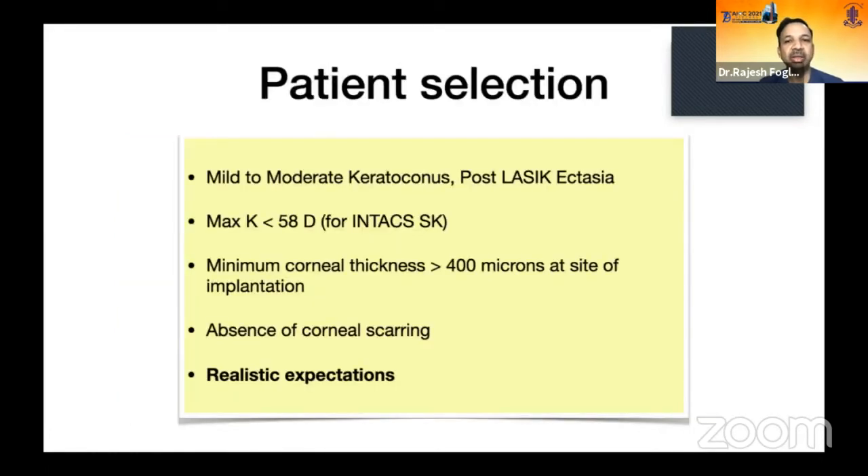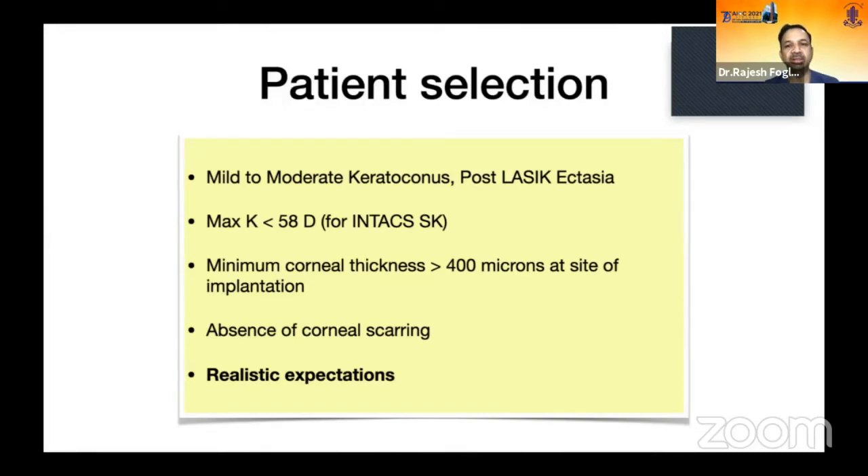Postoperatively, single-segment and double-segment configurations are visible. Patient selection: mild to moderate keratoconus, post-refractive ectasia. For Intacs, maximum K under 50 diopters is preferred; Keratring and Ferrara rings, implanted in smaller diameters, can be used for steeper corneas. Minimum corneal thickness must be 400 microns at the implantation site. No corneal scarring should be present, and the patient should have realistic expectations. Surgical planning depends on cone location, superior-inferior asymmetry, mean spherical equivalent, and mean keratometry.